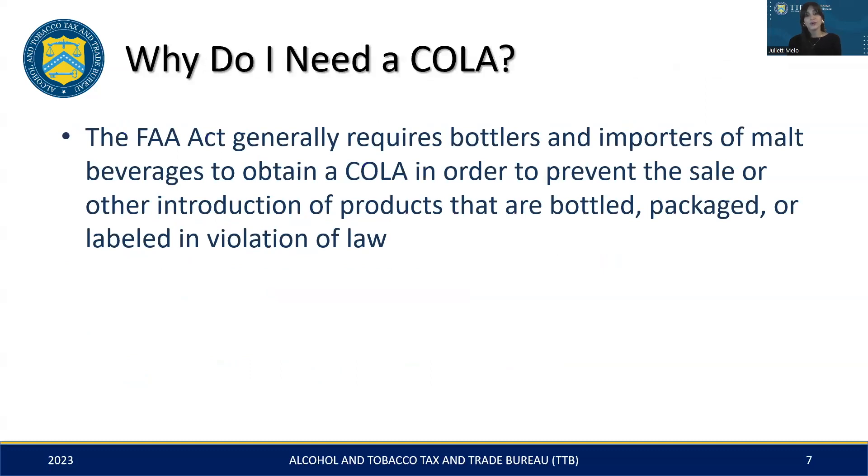So why is a COLA needed? Under the Federal Alcohol Administration Act, or the FAA Act, obtaining a COLA is a standard requirement for malt beverage bottlers and importers. Essentially, a COLA acts as a safeguard to ensure that products are legally compliant before they hit the market and become available to consumers.